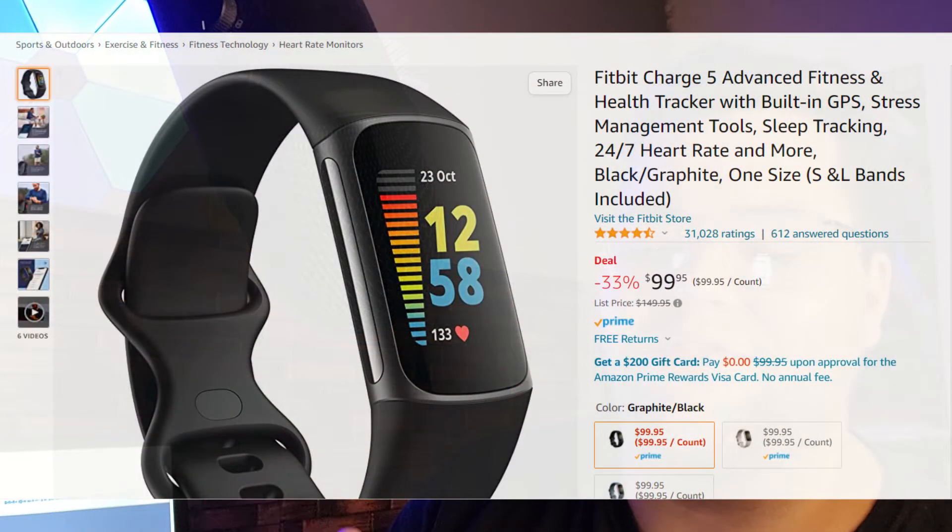The next deal is for the fitness person — for anybody that wants to start running or tracking their fitness. We have the Fitbit Charge 5 Advanced Fitness and Health Tracker. It has a built-in GPS, stress management tool, and sleep tracking, and it looks pretty nice. It comes with small and large bands included. We're saving 33% — it's originally $149 and going down to $99.99 on Amazon. It has 4.5 stars, so if you're trying to get into fitness, check this out.